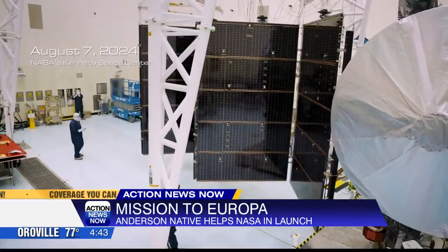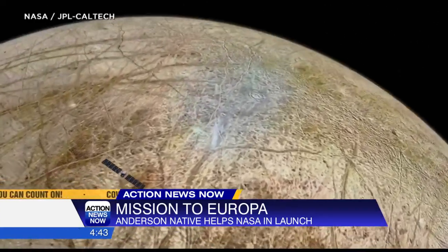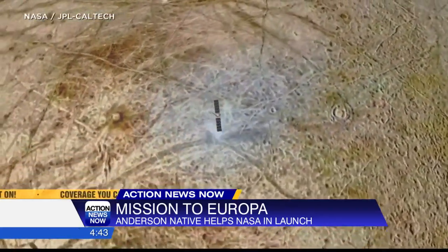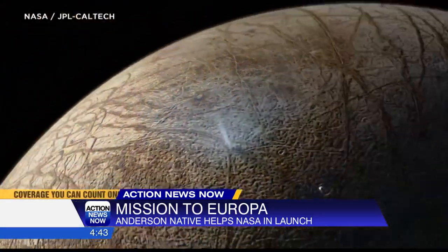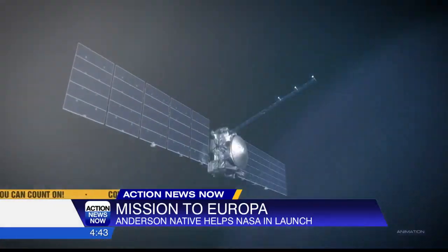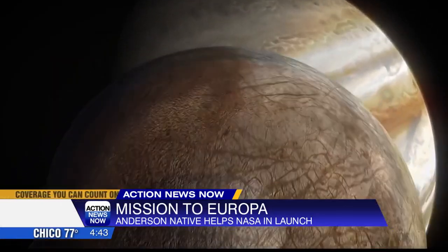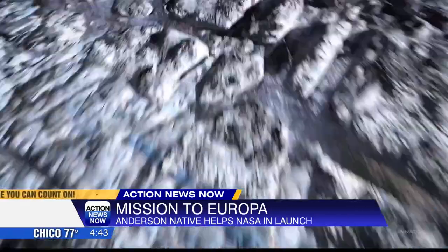There's even a chance that the heat could cause blurry images. The Clipper has to turn around from the direction it's going and slow down in order to get the first shot of Europa. Fingers crossed that it is a clear enough image. Horner says it will be learning monumental science that we have never seen before.